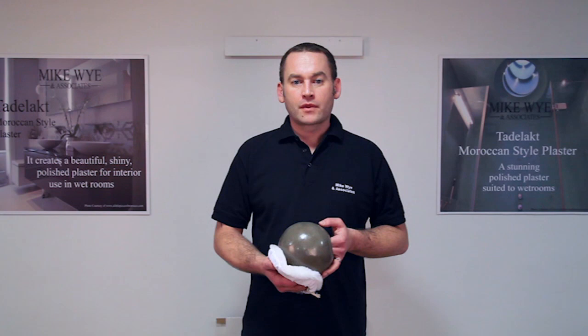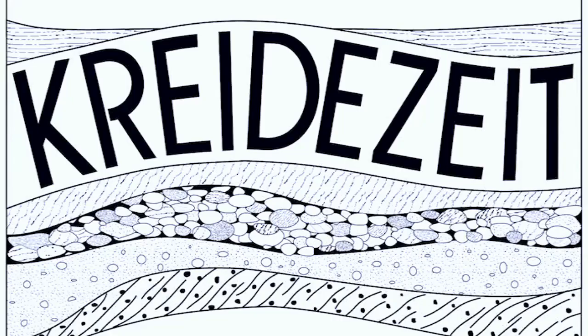Tadelakt has been used outside of Morocco for a thousand years and supplies the day on some historic buildings. The architecture is characterised by manually shaped surfaces, organic forms and rounded corners.